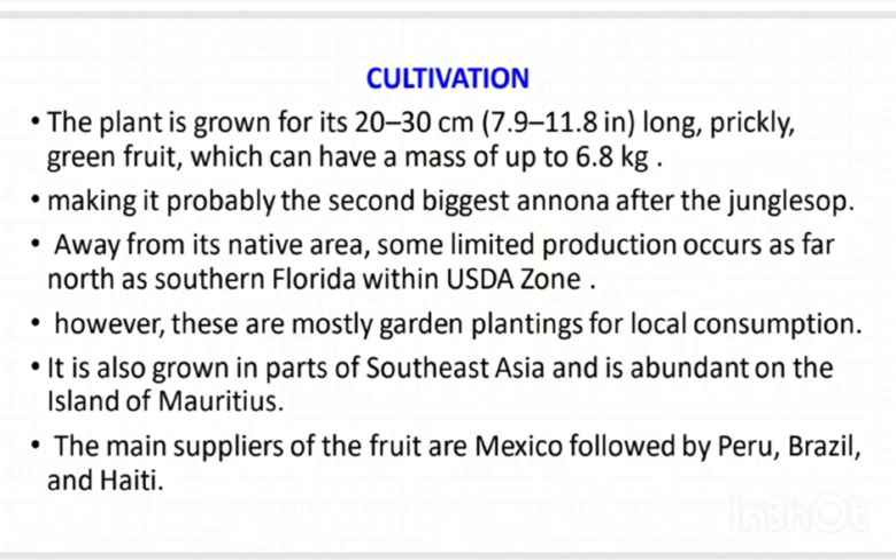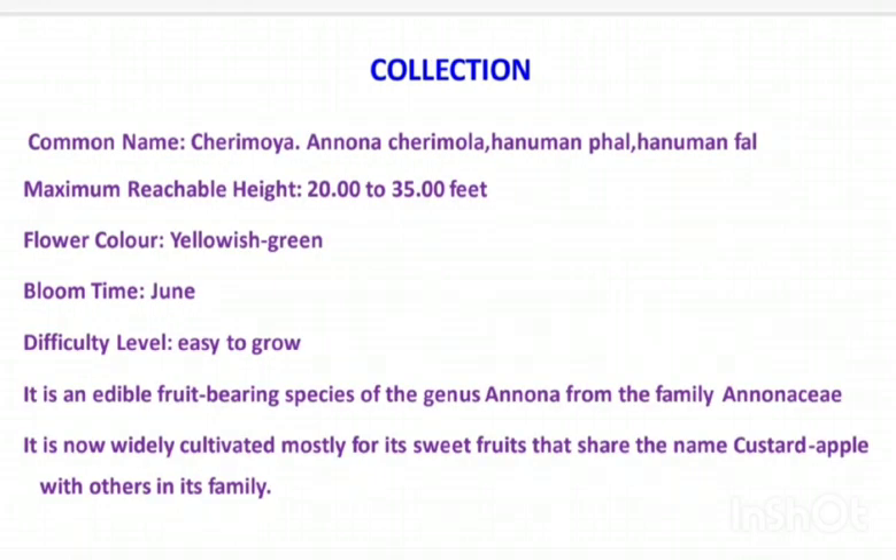It is also grown in parts of Southeast Asia and is abundant on the island of Mauritius. The main suppliers of the fruit are Mexico, followed by Peru and Brazil. Common names include Cherimoya, Anona, Cherimola, and Hanuman Fod. The maximum reachable height is 20-35 feet, flower color is yellowish to green, and blooming time is June. It is an easy-to-grow, edible fruit-bearing species of genus Annona from the family Annonaceae, now widely cultivated for its sweet fruit, also known as custard apple.